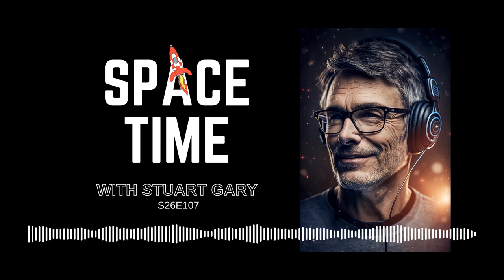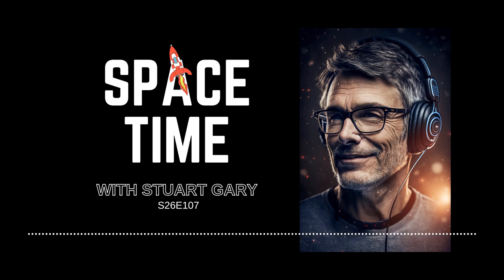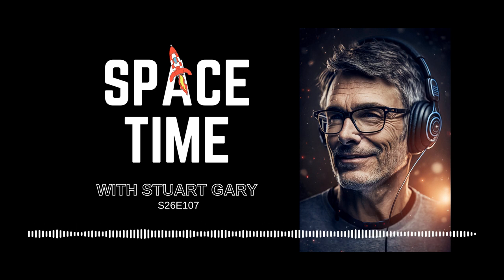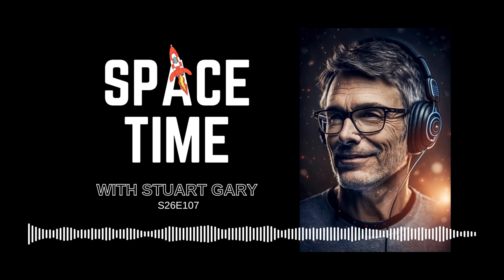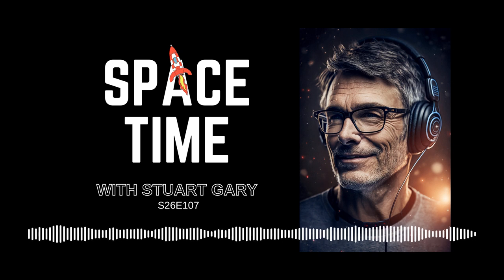This is Space Time Series 26, Episode 107, coming up on Space Time. Have scientists just discovered the origins of the solar wind? Looking for signs of the earliest life on Earth in outback Australia? And things are getting busy aboard the International Space Station. All that and more coming up on Space Time. Welcome to Space Time with Stuart Gary.